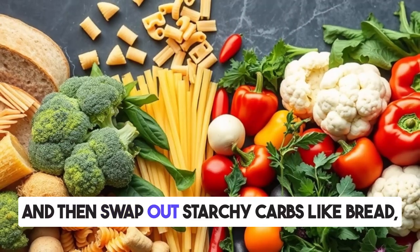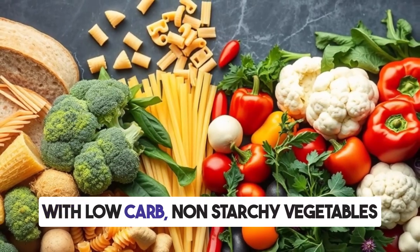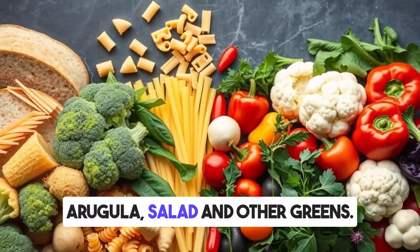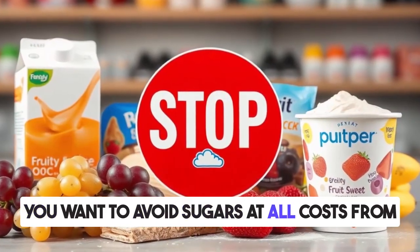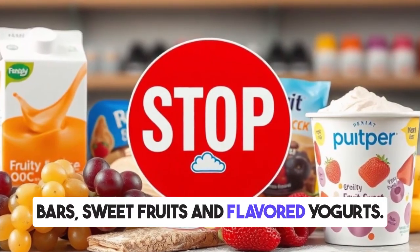Swap out starchy carbs like bread, rice, pasta, grains, or potatoes with low-carb, non-starchy vegetables like broccoli, bell peppers, cauliflower, arugula, salad, and other greens. You want to avoid sugars at all costs from fruit juices, processed snacks, granola bars, sweet fruits, and flavored yogurts.